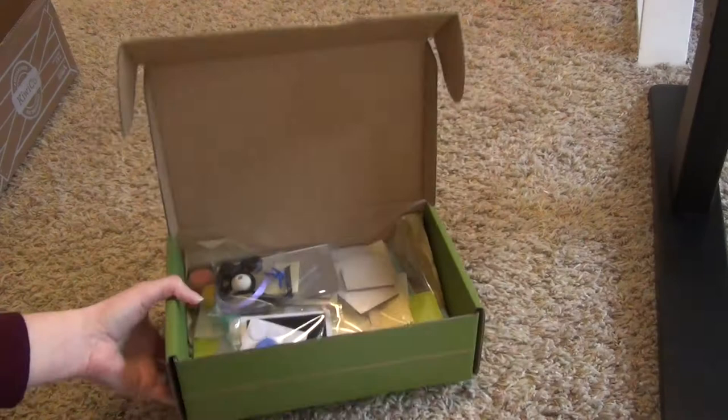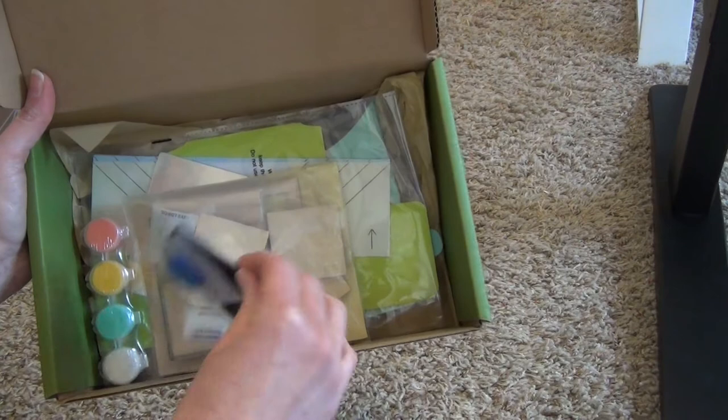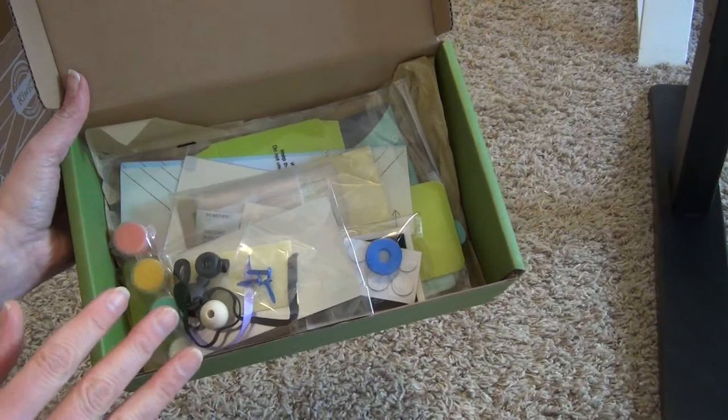Inside is everything you will need to do the craft — you won't have to get anything extra, they send it all. If there are paints, there will be a paintbrush included. Everything is pre-cut and ready to go, so you can just open it up and start doing it.